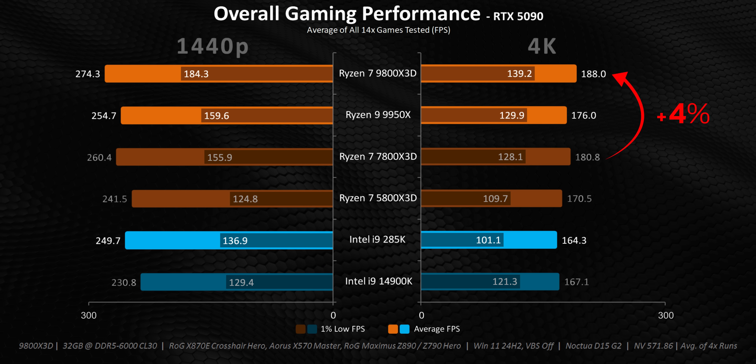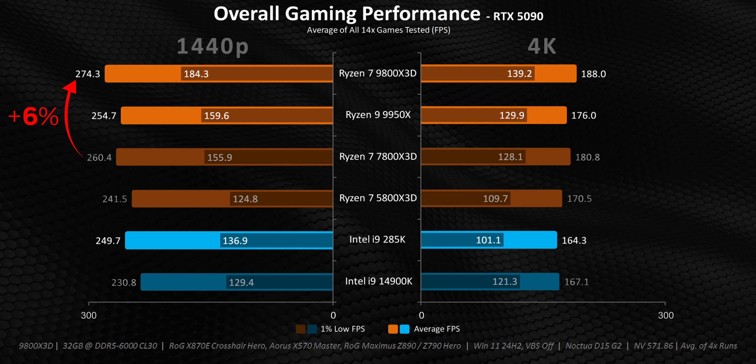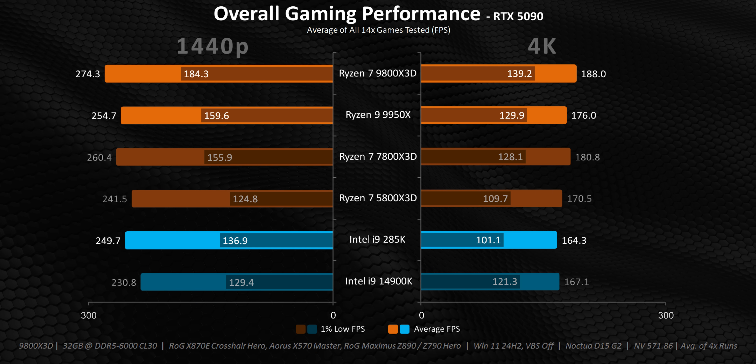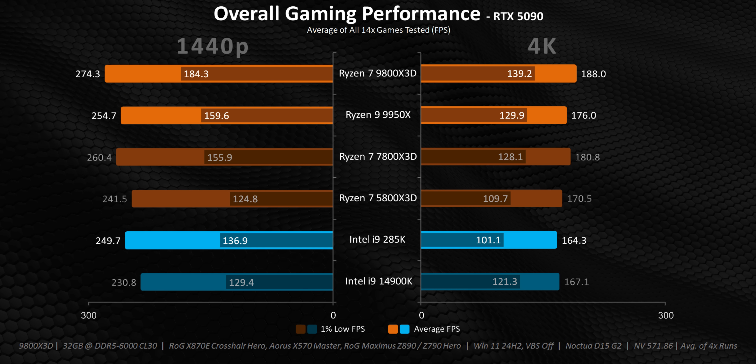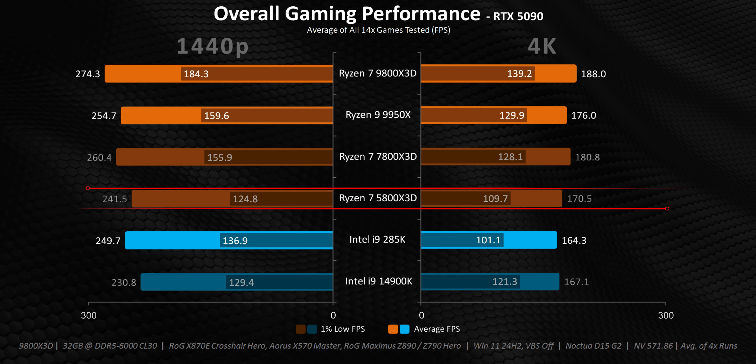After seeing these results, I want to drag you back to our 9800X3D review. Back then, I hypothesized that the RTX 4090 was probably holding that CPU back. We saw about a 4% uplift in performance at 1080p high between the 9800X3D and 7800X3D. Well, now with higher detail settings, higher resolutions, plus the RTX 5090, that same 4% boost is here too but at 4K — while the gap grows even more at 1440p to 6%, with a huge 18% jump in 1% lows. Going down a hypothetical route, the RTX 5090 potentially has the performance of a next-generation GPU like an RTX 6070 Ti, which puts people with the amazing 5800X3D in an interesting position.